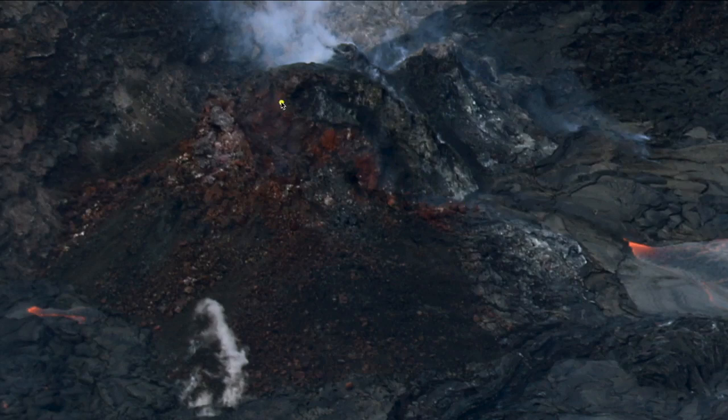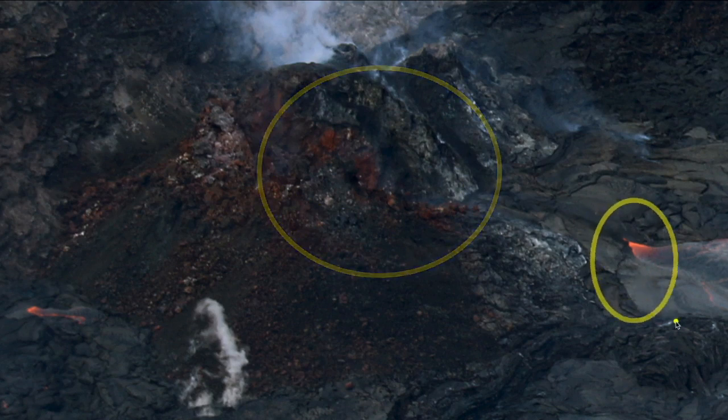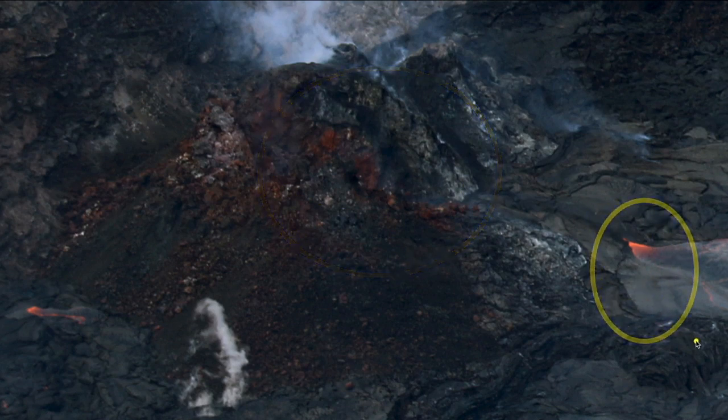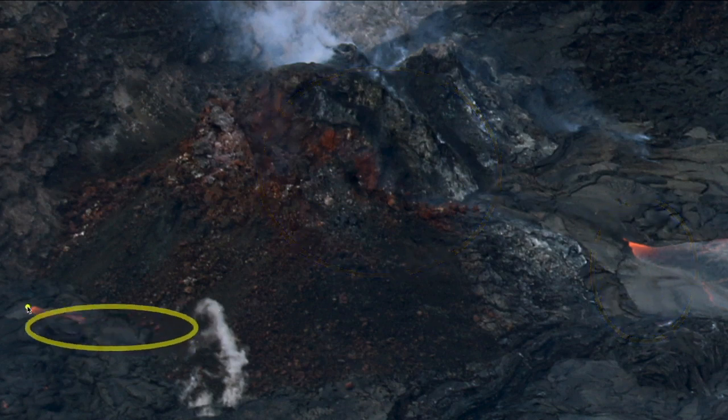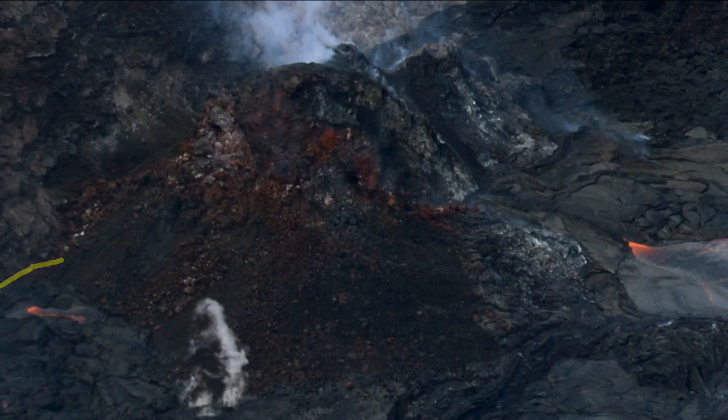Here's the west vent cone itself and here is that entry point going into the lava lake. There's also a bit of lava over here on the southern side of the cone, and it's this margin — this crack area between the hardened lava surface and the old crater wall — that lava is oozing through, not only in this area here but also farther over to the north.